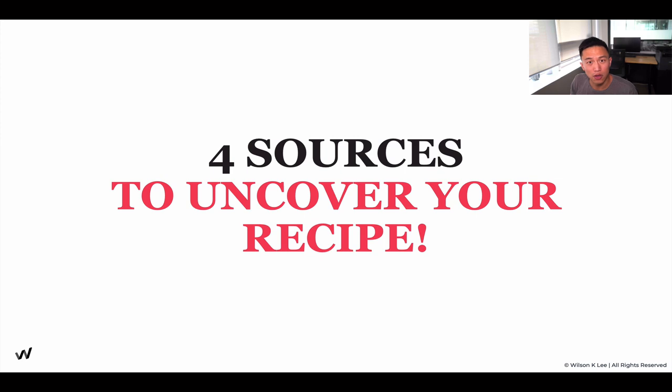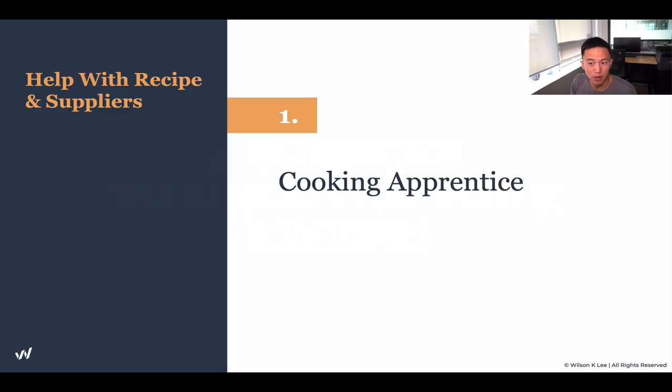Four sources to uncover your secret recipe. The first one is through cooking apprentices. These guys are basically fresh, green cooks coming out of cook school. You want to partner up with them or hire them because they're great to bounce ideas off of. They have a lot of fire and desire to bring good stuff into the world, and they want to let their creative juice flow. So when you bring an idea to them, oftentimes they have so much willingness to work with you.